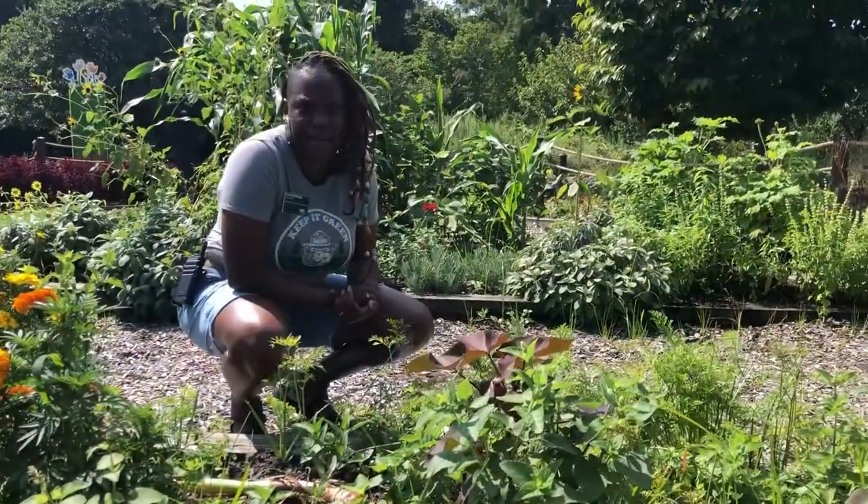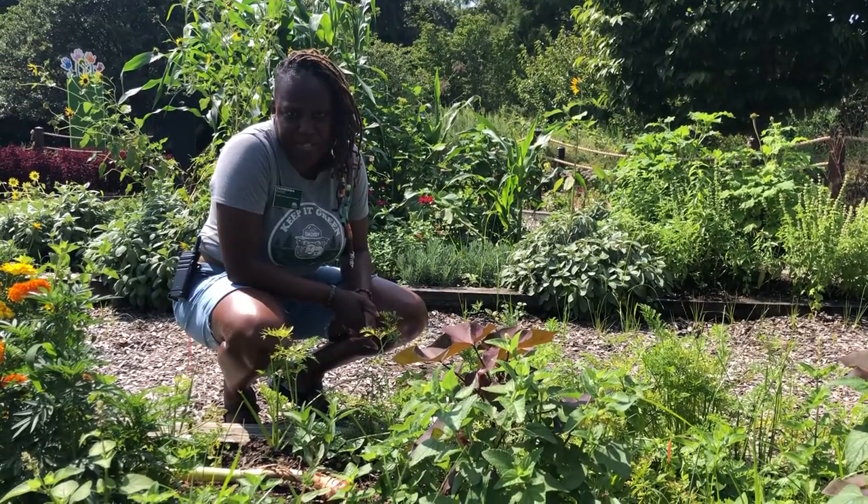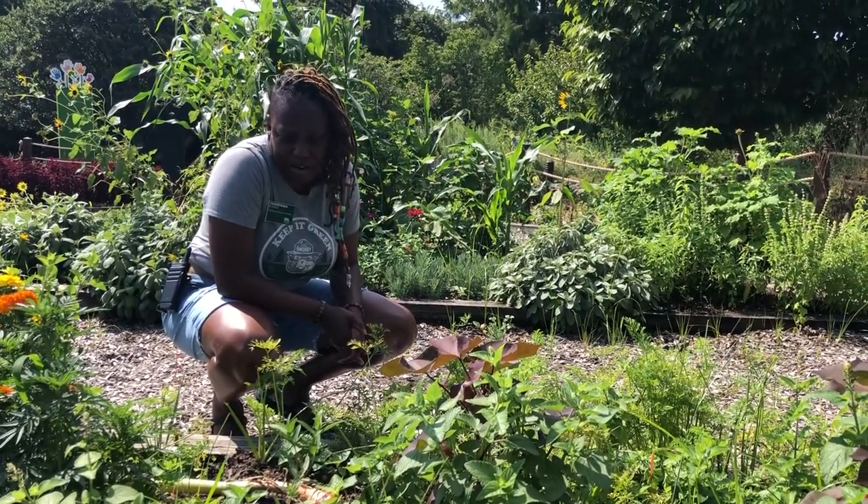Stay tuned because we are going to head over to our farm garden. We're going to look for some bugs and insects on our plants. We're going to check out some fruits and vegetables that are growing right in our garden. See you in a sec. Welcome back, guys. Remember I told you we were going to head over to the farm garden to see some vegetables and fruit growing right here in our garden.